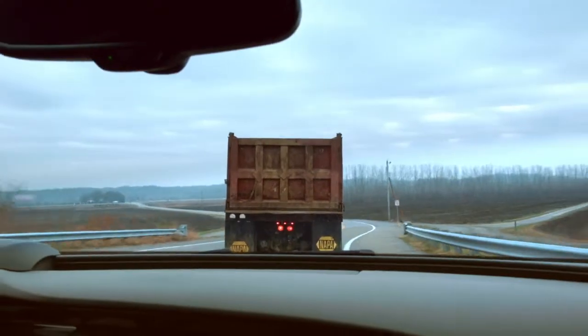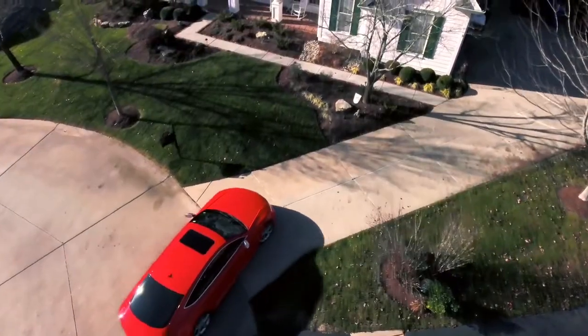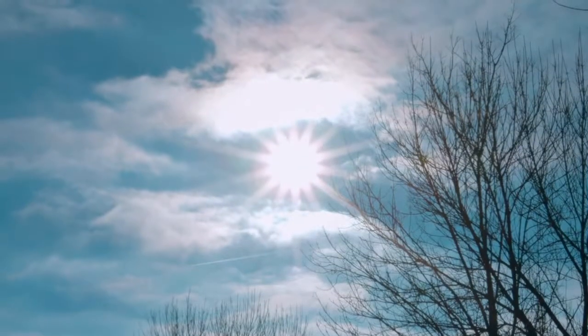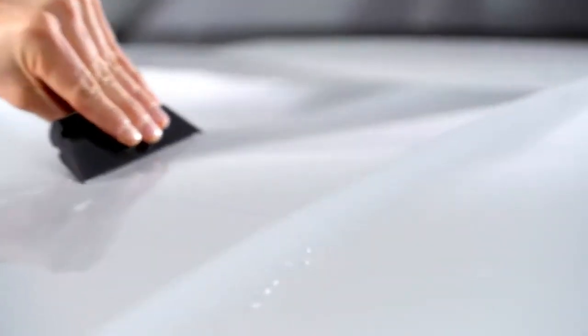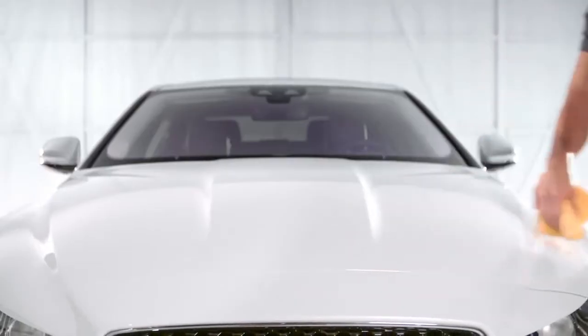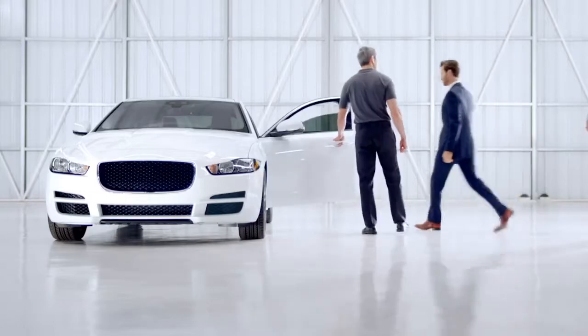Imagine your new car has a nearly invisible layer of protection against scratches and scuffs — one so revolutionary that it heals itself with heat. Lumar Paint Protection Film does just that, expertly installed by a Lumar dealer to leave you looking great on the outside and feeling confident on the inside.